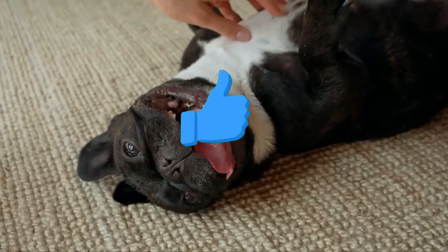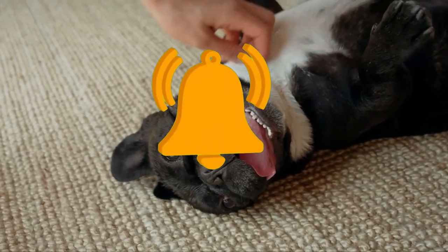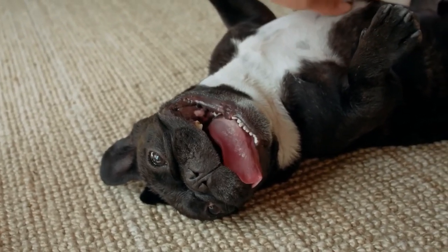Before starting the video, please like the video, subscribe to the channel, and turn on the notification bell. Let's not waste any time and get started.